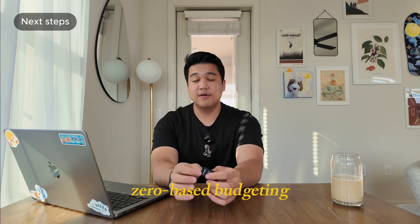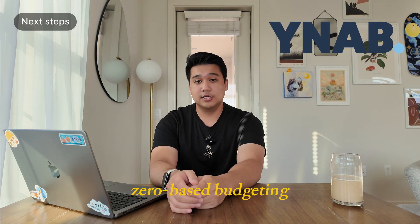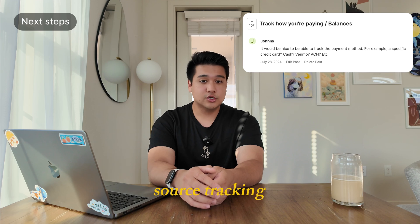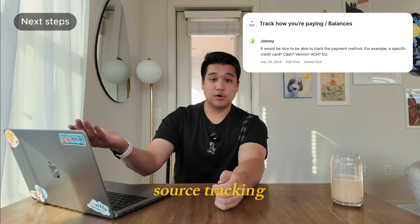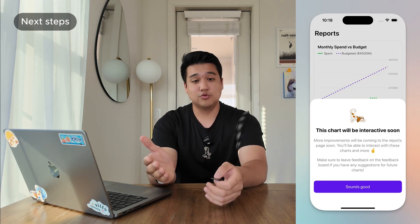For example, getting gas is something I type twice a month. Now when I type 'r', it automatically suggests 'racetrack' at the top — I click it and it pre-fills the name and category. This is probably the best quality-of-life improvement I've shipped for the entire app. For the next couple months, the number one focus is still improving week-one retention. The first major thing is zero-based budgeting — a methodology used by apps like YNAB — which I have all the pieces to support. Another is source tracking: specifying whether a transaction came from a credit card or bank account.